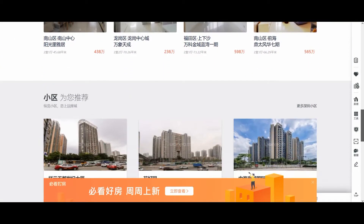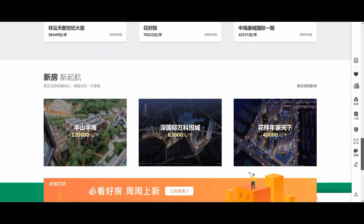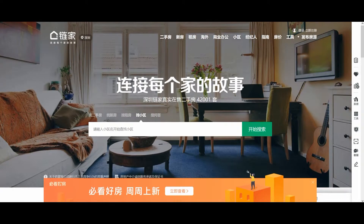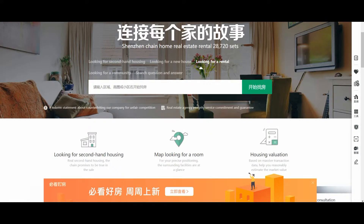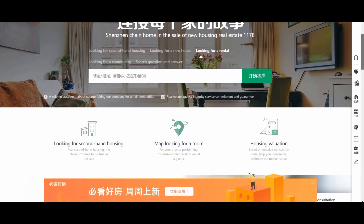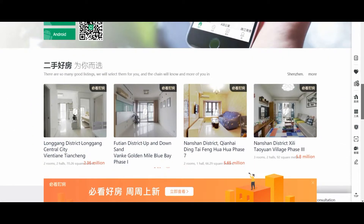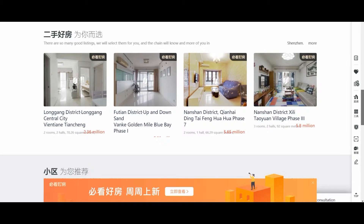But again, that's all in Chinese. If you know Chinese, you'll be able to navigate the site pretty well. What I do is use Google Chrome, which has an automatic translate feature. I'm not looking to buy a house in China, so I have used Lianjia solely for renting.